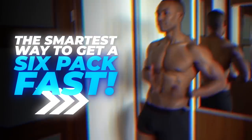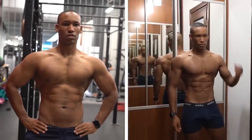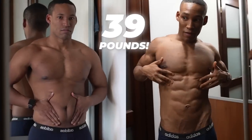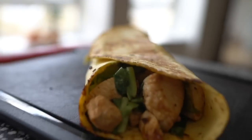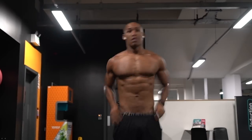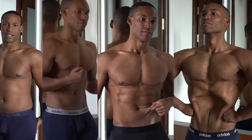The smartest way to get a six-pack fast. This transformation took me 30 weeks. Between these two videos I've dropped a total of 39 pounds with this very simple diet. At my heaviest I weighed in at 202 pounds and at my very lowest 163 pounds, at a rate of losing between one to two pounds per week.